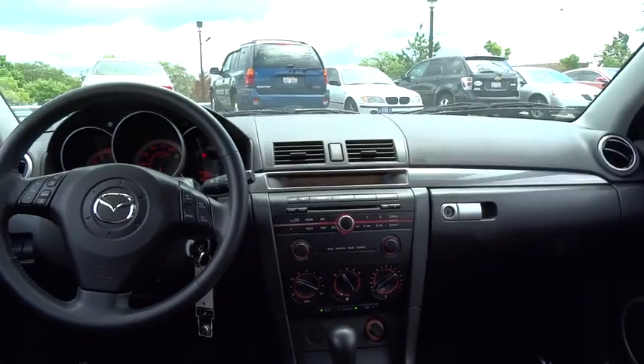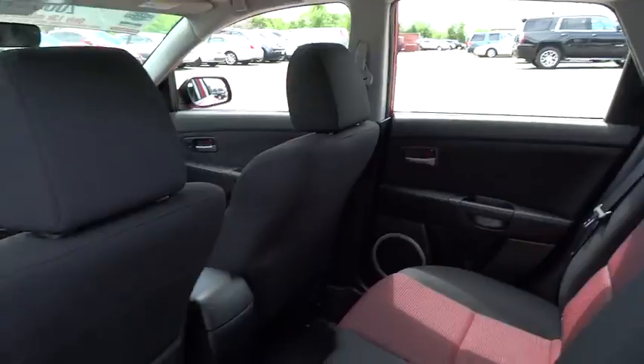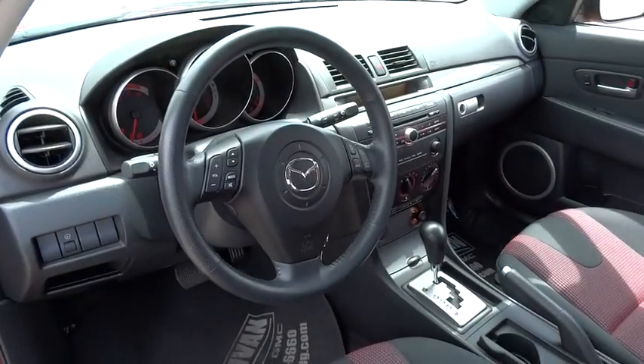Panic alarm, driver vanity mirror, tilt steering wheel, cloth seats, front bucket seats, front reading lamps. This beauty is sure to make you the talk of the neighborhood, so call or drop in for a test drive today.